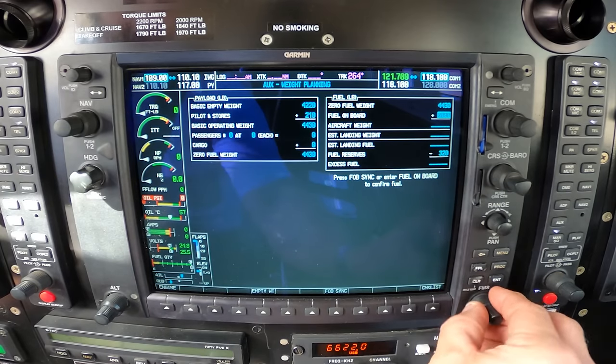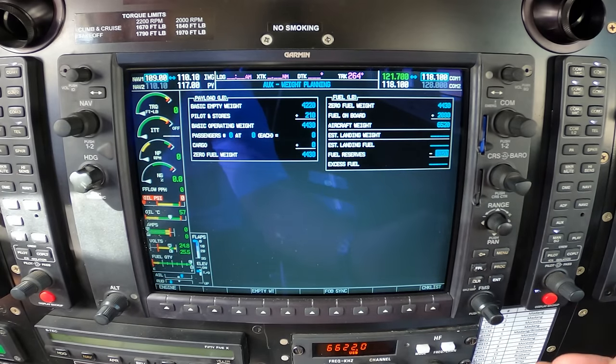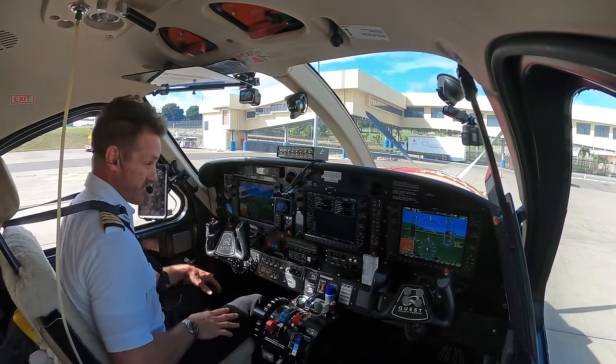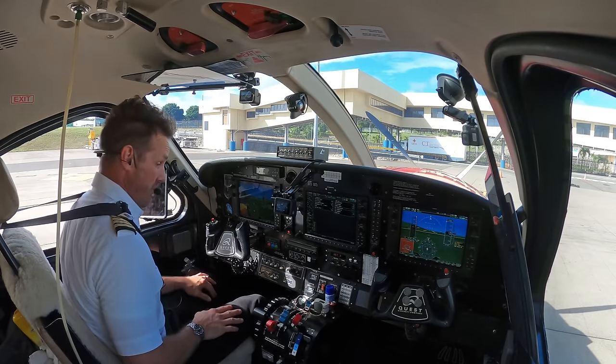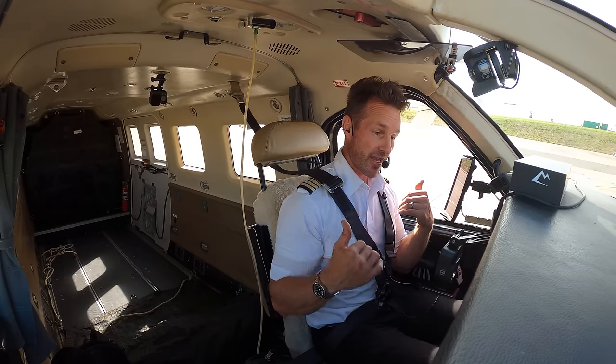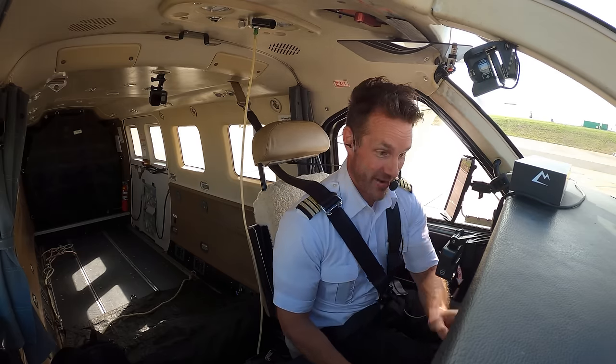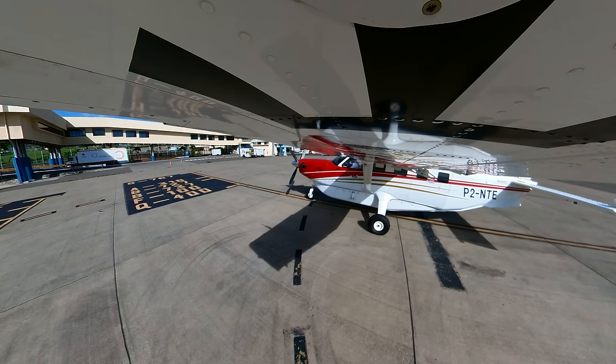First thing I want to do is make sure I've got my fuel in here correctly — 2,090 pounds, basically full up on both tanks. I should be able to land down in Australia with the right amount to get back here in a couple of days. Let's go ahead and get our ATIS.